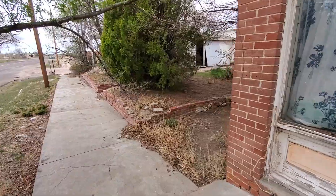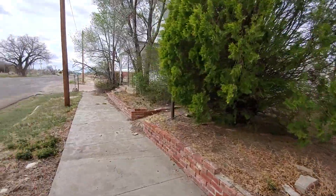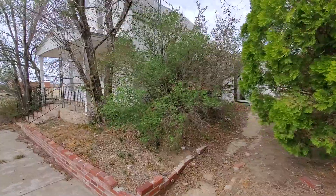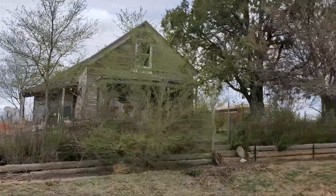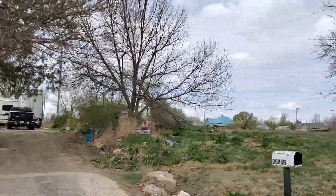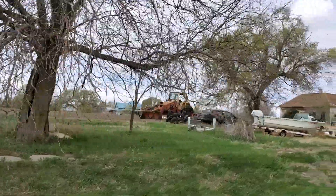They look like good sturdy old buildings. It would be nice to fix them up, but there's just nothing here to support them. Doesn't look like there's much left in this town at all. I decided to drive around the block and check out what all those satellite dishes are for. This town is pretty much going to ruin — might be a ghost town pretty soon.